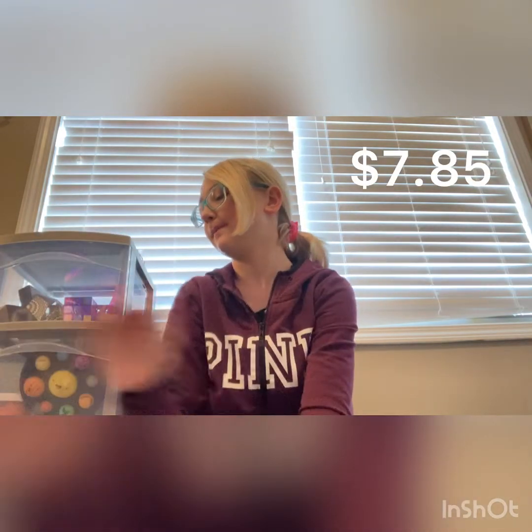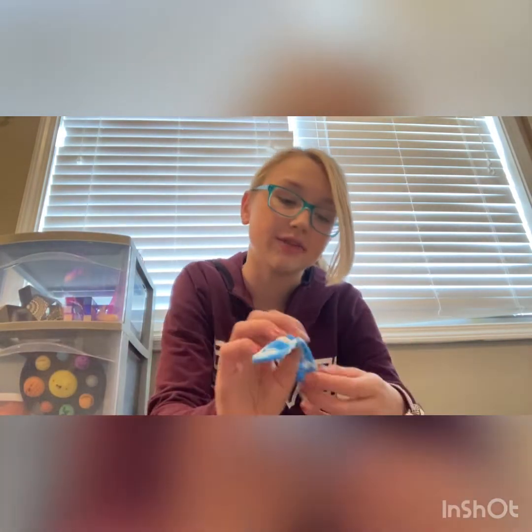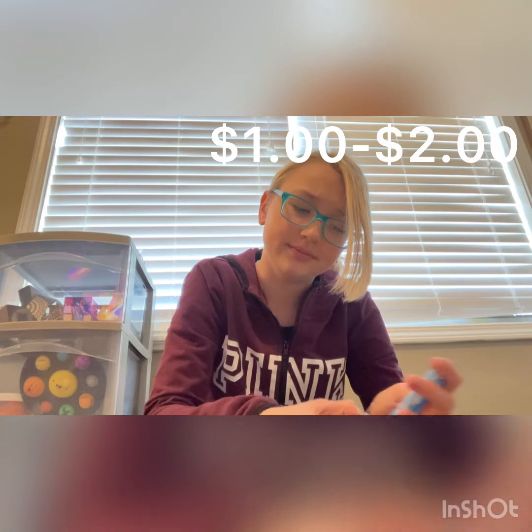Next up, this is a gift from my sister — I believe my cousin gave it to her but she said I could have it, which was super sweet. I think it's super nice. I think they come in packs so I can't be certain how much it is, but I'd believe it's around two dollars — correct me if I'm wrong. It's cute!